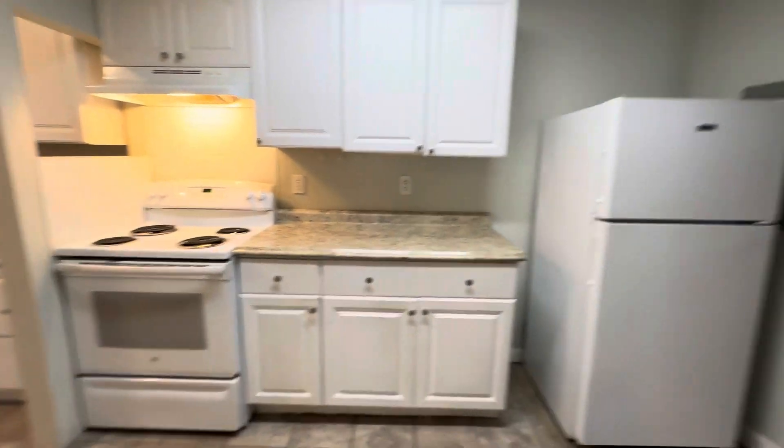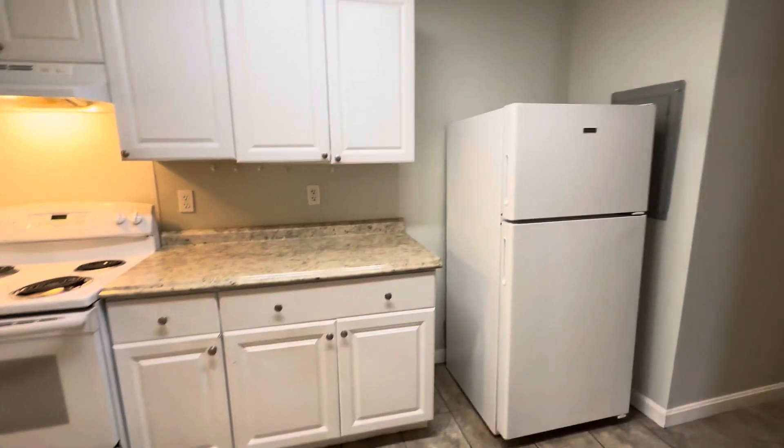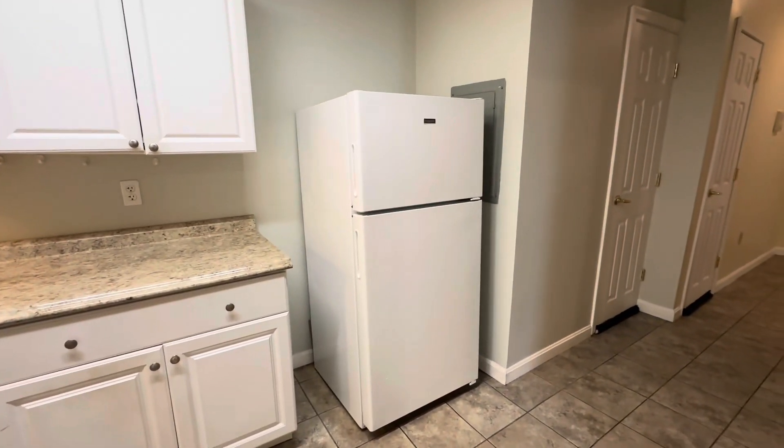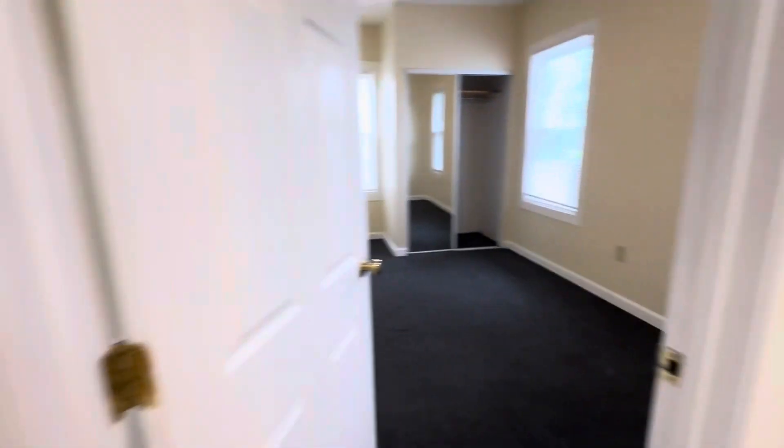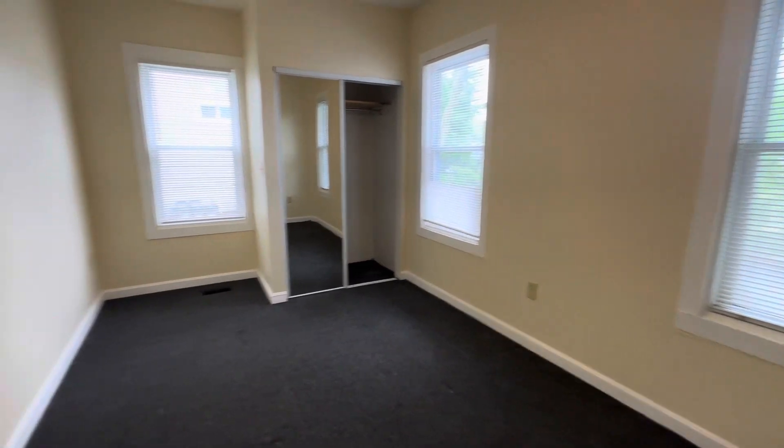Then you have a very nice setup for the kitchen. You've got the whole range with the range hood — it appears to be an electric stove. You have the fridge over here, sink over there, and lots of cabinet space, so you can really do anything with that kitchen.